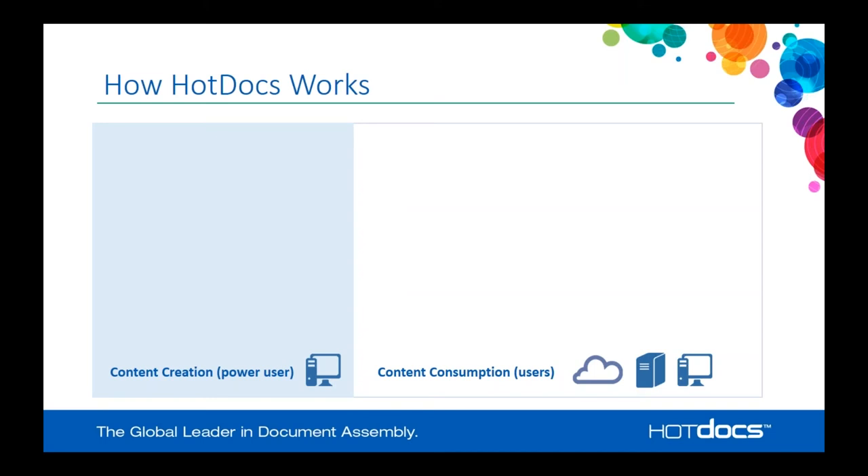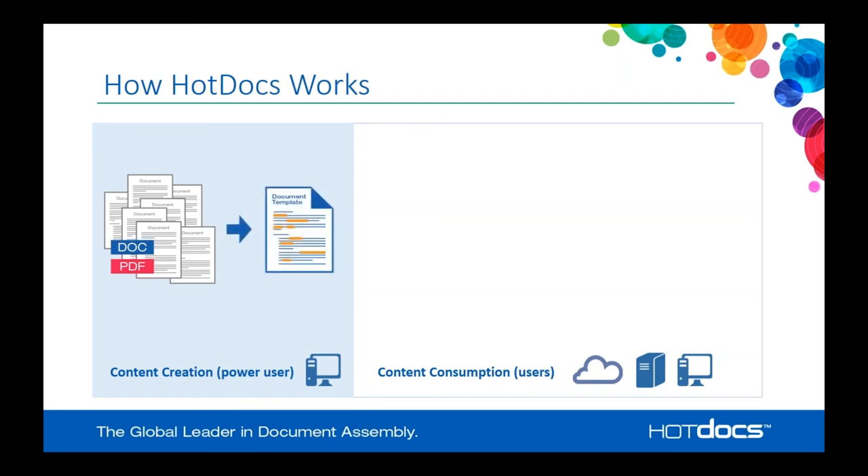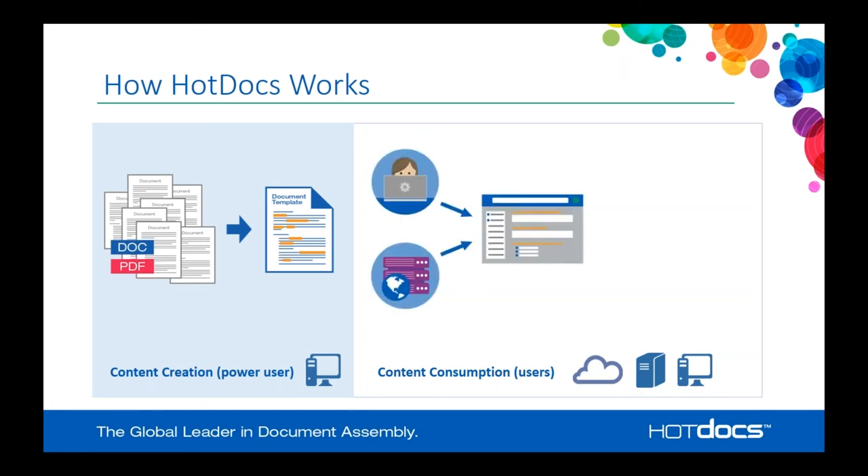HotDocs has two sides to it: content creation and content consumption. Content creation is done by a power user — one, two, or multiple power users — who create templates. You take the documents used within your business, such as Word documents or PDF files, and use HotDocs software to turn them into HotDocs document templates. That content creation process is done on a Windows desktop machine with HotDocs software in tandem with a word processor. Those templates can then be deployed to a cloud environment, a server environment, or a local desktop environment.